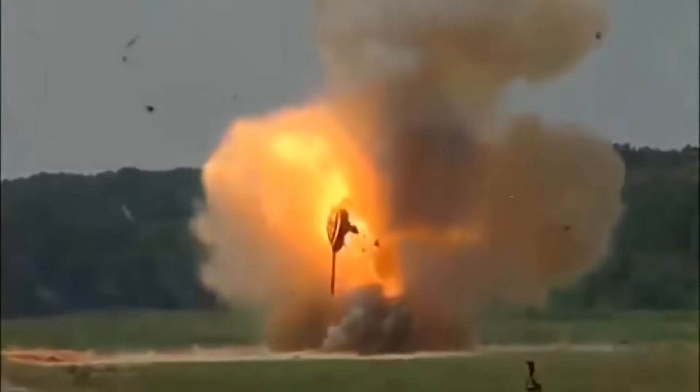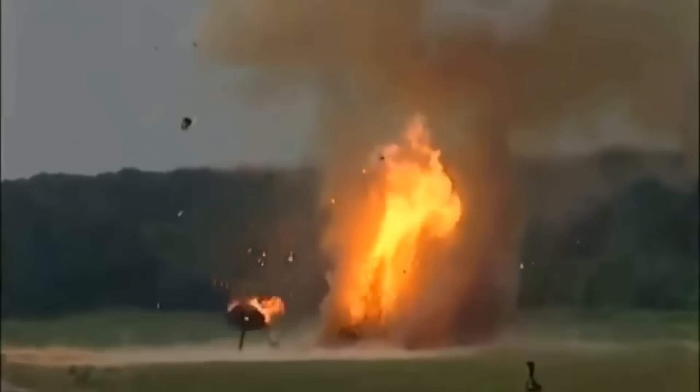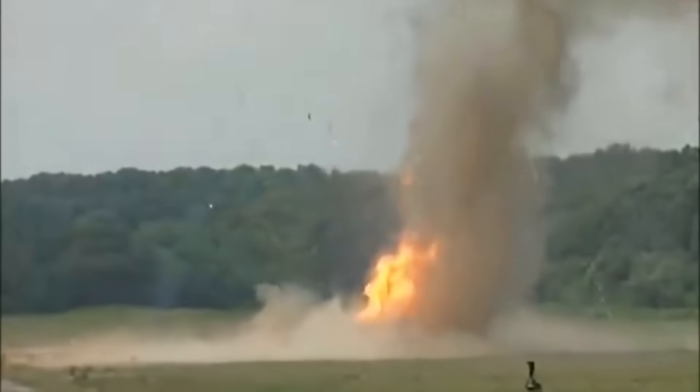In short, a shaped charge turns explosive energy into a focused, hypersonic stream that behaves like a driven chisel and a sandblaster at once. Small on the outside, devastating on the inside, the technology that started as a curious laboratory observation in the 1800s became, by the mid-20th century, one of the defining weapons of armored warfare. And the race between armor and anti-armor continues to this day.